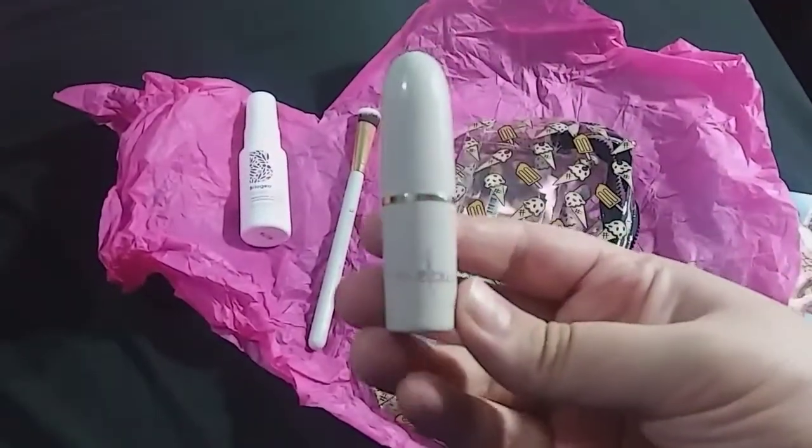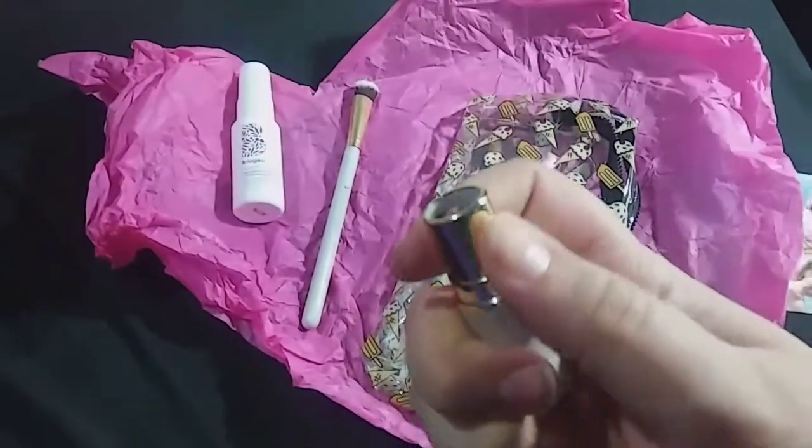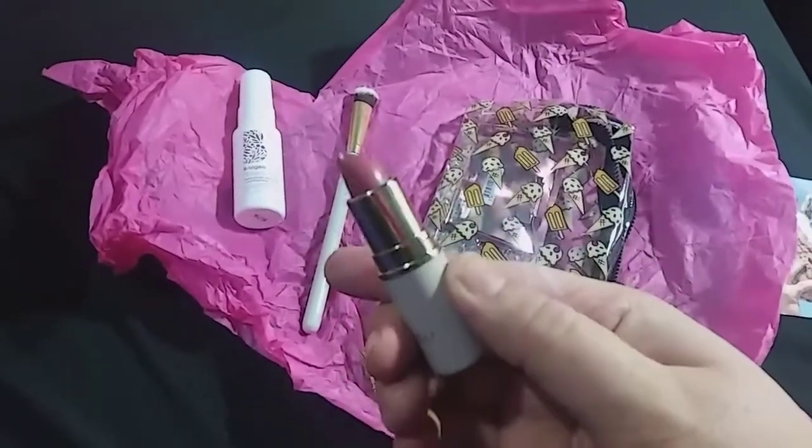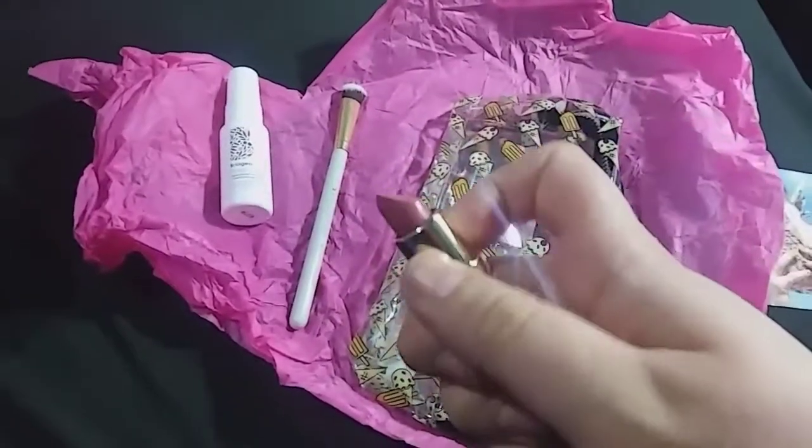The next item is this delightful lipstick from Mellow in the shade Nude. It's a very pretty nudey pink color — really nice.